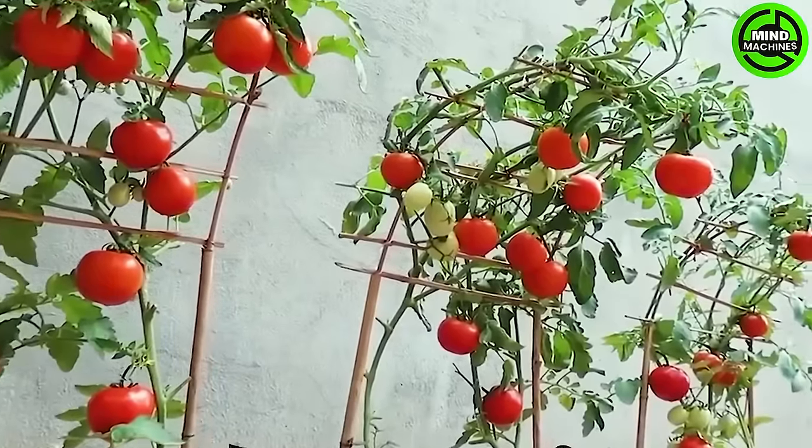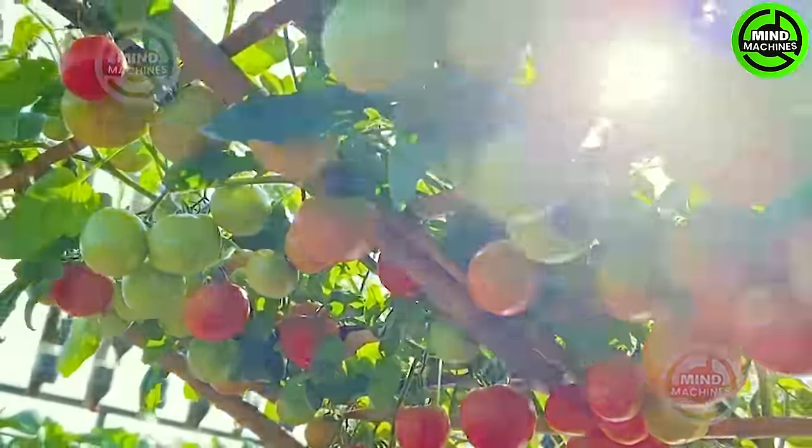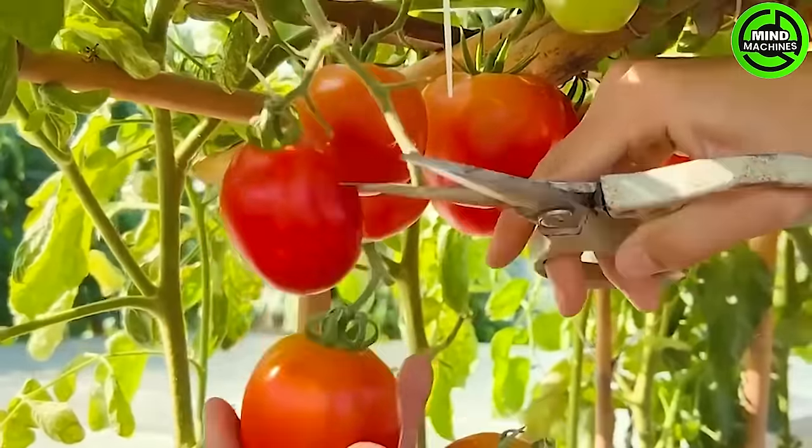Vertical gardening stands out as an innovative technique for cultivating tomatoes at home, involving the construction of a vertical garden using trellises or stakes to provide support for the tomato plants.